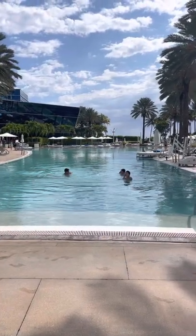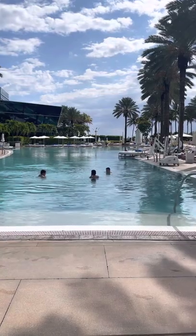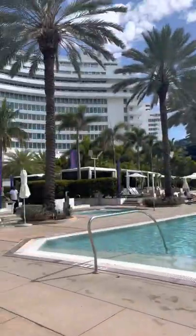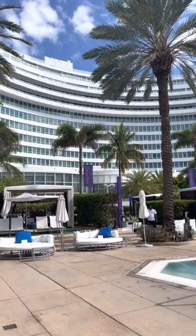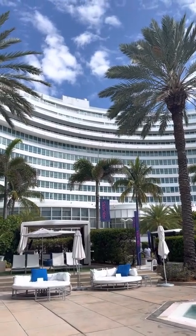Hi everyone, this is my first attempt at doing a video for YouTube. I wanted to do this because I am currently staying at the Fontainebleau Miami, which is fantastic. We are on the 15th floor, all the way up at the top.